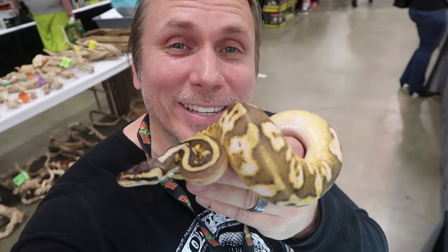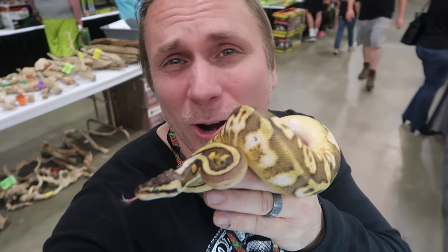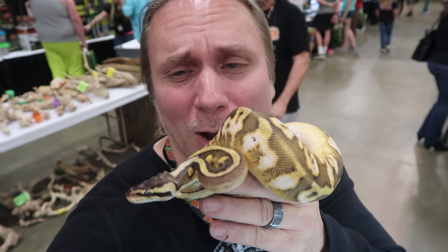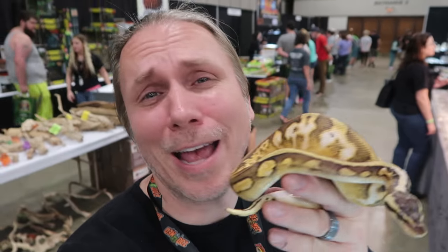Take a look at this — this is a pastel calico yellow belly ball python. I just love ball pythons, I've been loving them forever. So when I walk around the show and see something that really catches my eye, like this beauty right here, I have to show it off to you guys. There are so many cool animals — I'm glad I finally got out from behind my table.